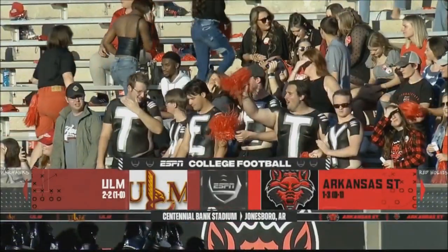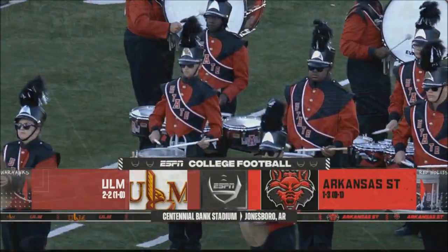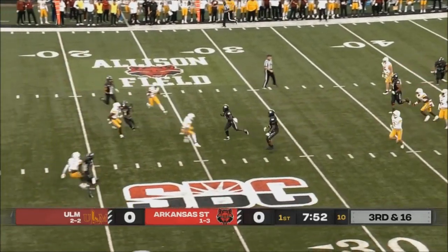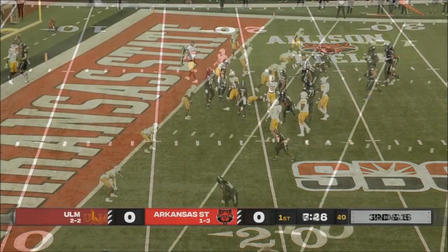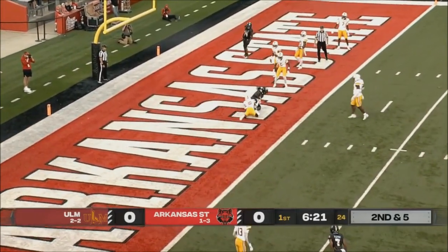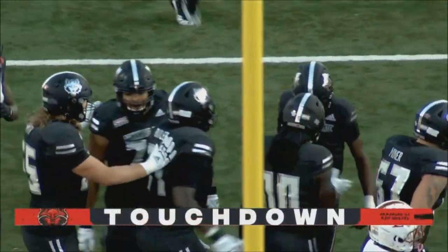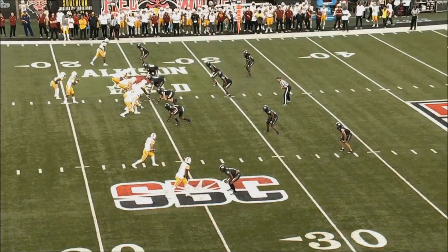It's homecoming Saturday as Arkansas State plays host to ULM from Centennial Bank Stadium in Jonesboro. Pressure on Blackman — the screen's set up. Lang still moving, he's got the first down inside the 20. Pass, catch, touchdown! Hunt again. Blackman to Hunt, a five-yard touchdown pass for Arkansas State on homecoming weekend.